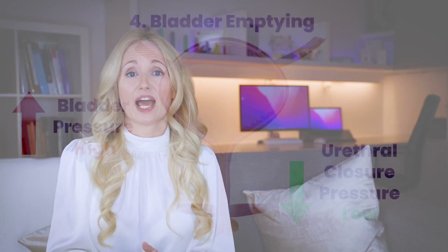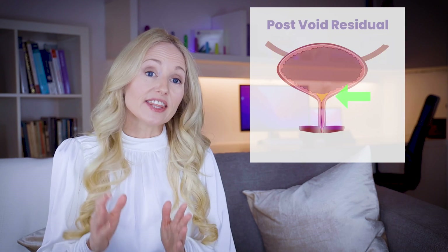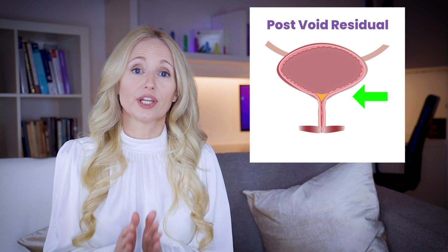The final stage is bladder emptying. This is where you sit on the toilet and relax your pelvic floor to pee. When you relax, your bladder muscle contracts to empty the urine with no need for you to push or to force the pee to come out. There is always a little bit of urine left when you empty your bladder, and this is known as the post-void residual.